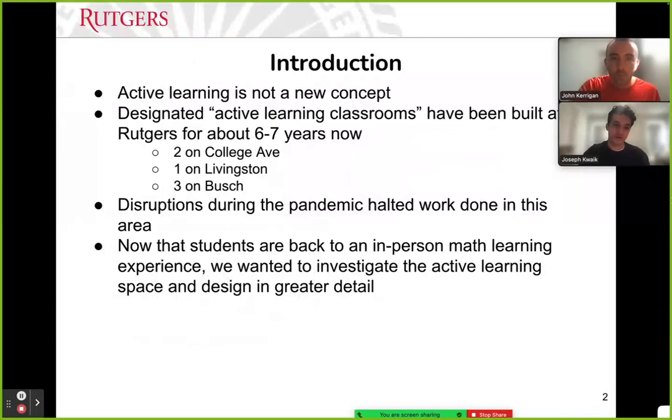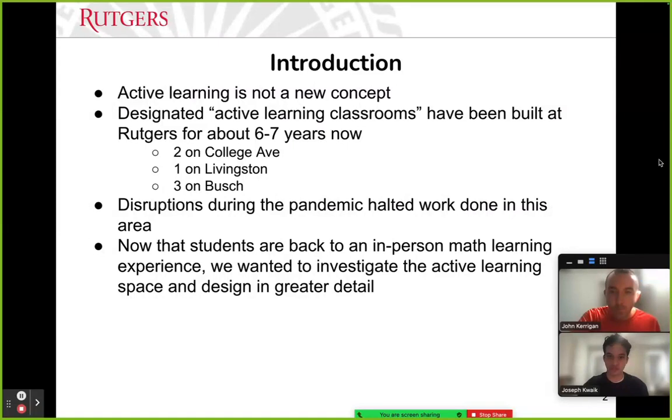Active learning is not a new concept. Designated active learning classrooms have been built at Rutgers for about six or seven years, especially in the Richard Weeks Hall. Disruptions during the pandemic halted work in this area — COVID halted studies on space design and how that impacts students' perceptions, their attitudes, and how they feel about the learning experience overall. Now that students are back to in-person math learning, we wanted to investigate the active learning space and design in greater detail.